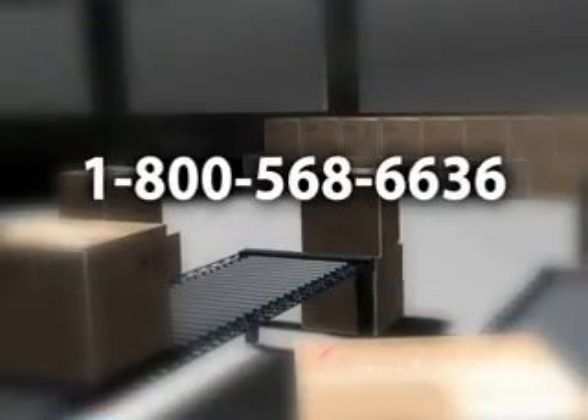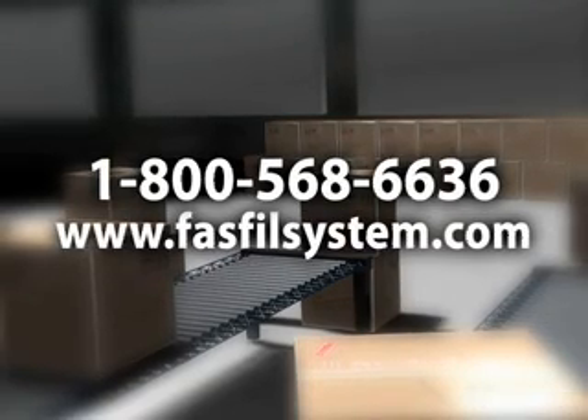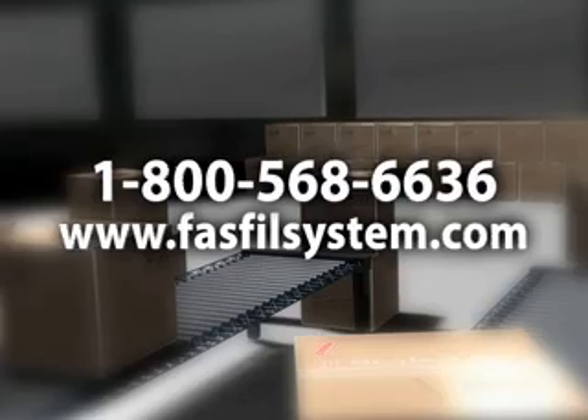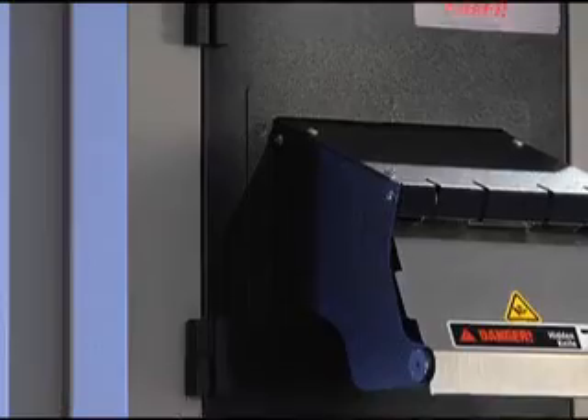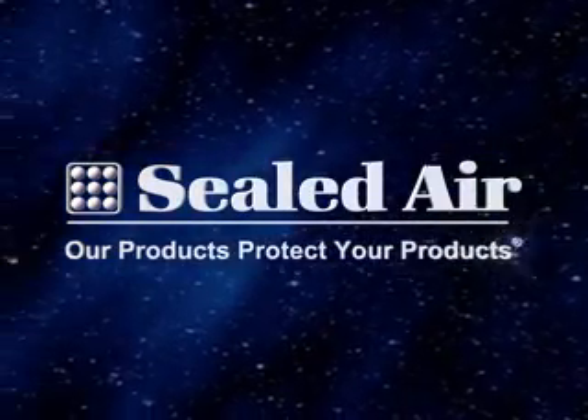Call Sealed Air at 1-800-568-6636 or visit our website at www.fastfillsystem.com to explore the advantages of packing with the Fast Fill Paper Void Fill System. Sealed Air — our products protect your products.